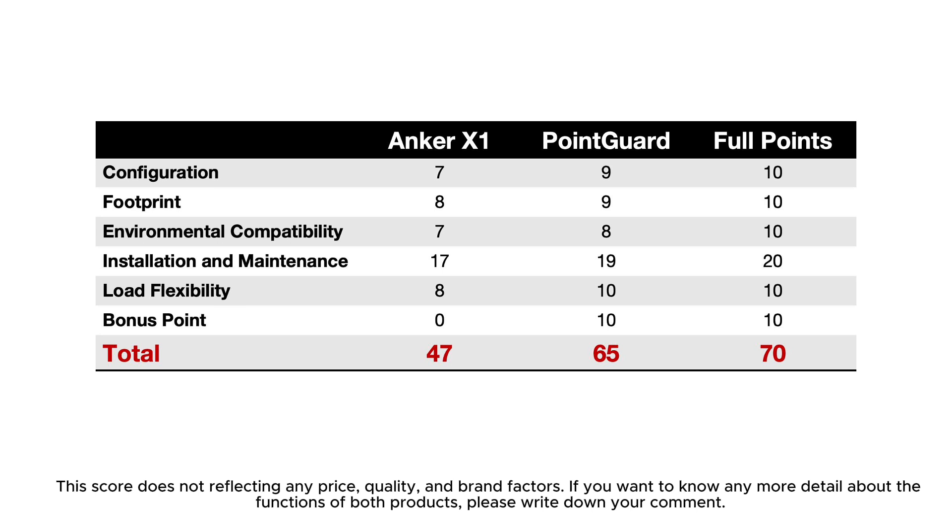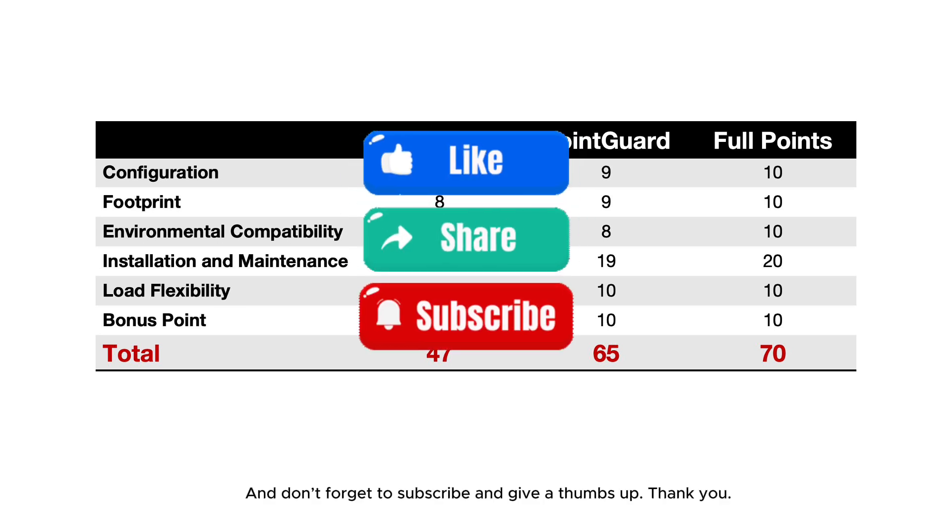If you want to know more details about the functions of both products, please write down your comment. Don't forget to subscribe and give a thumbs up. Thank you!